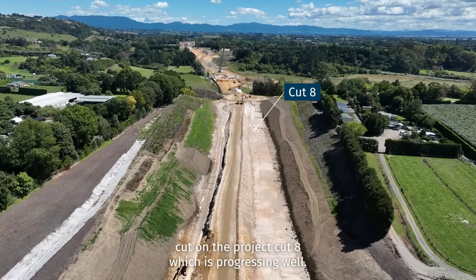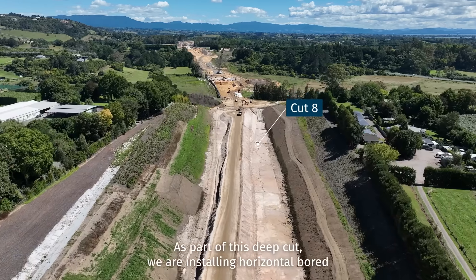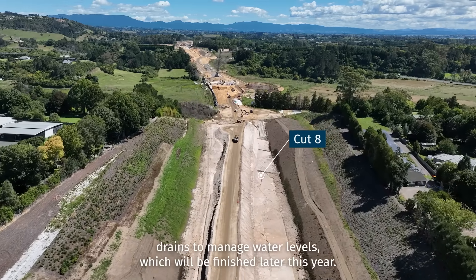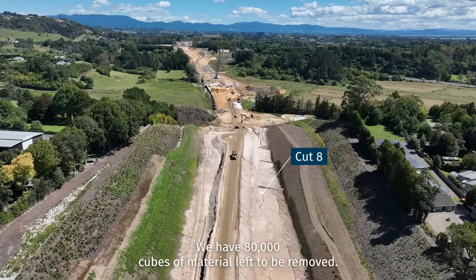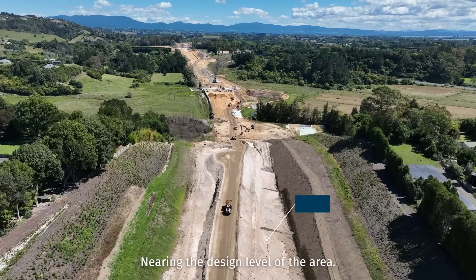Next is the largest cut on the project, Cut 8, which is progressing well. As part of this deep cut, we are installing horizontal bore drains to manage water levels, which will be finished later this year. We have 80,000 cubic metres of material left to be removed, nearing the design level of the area.